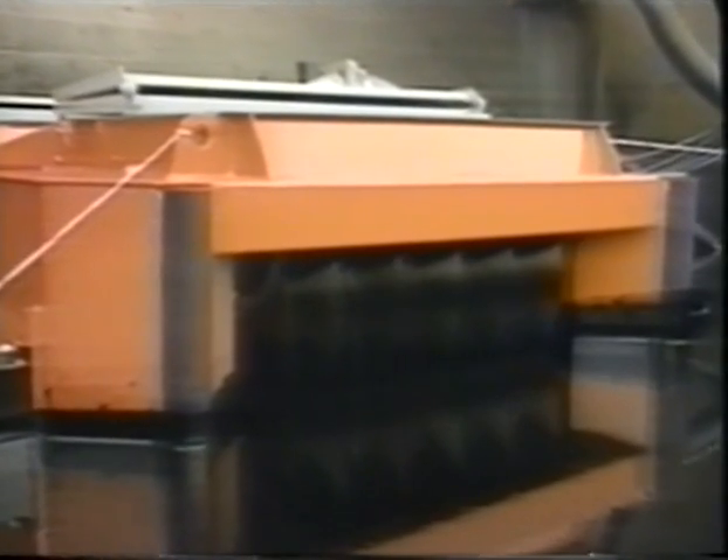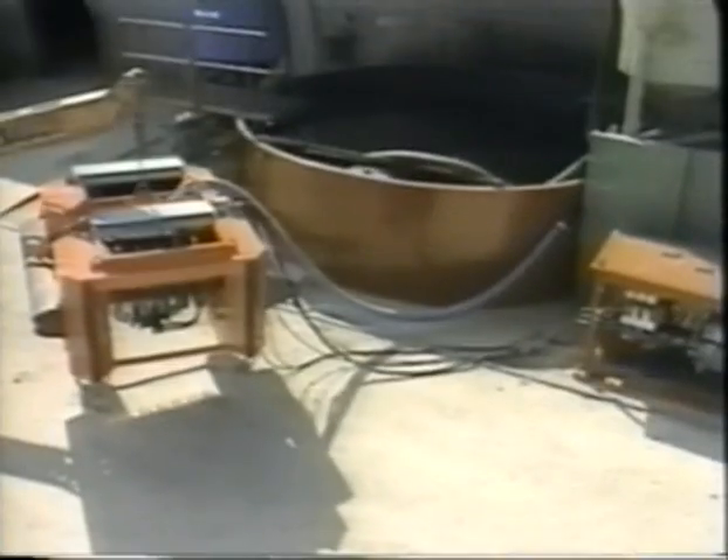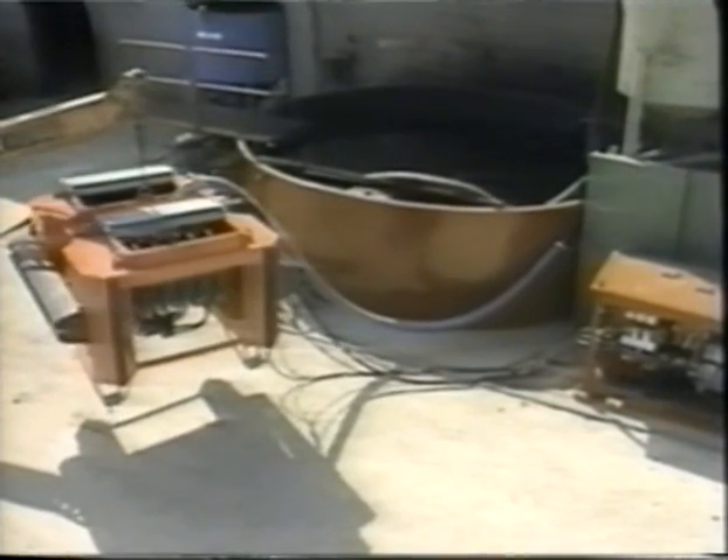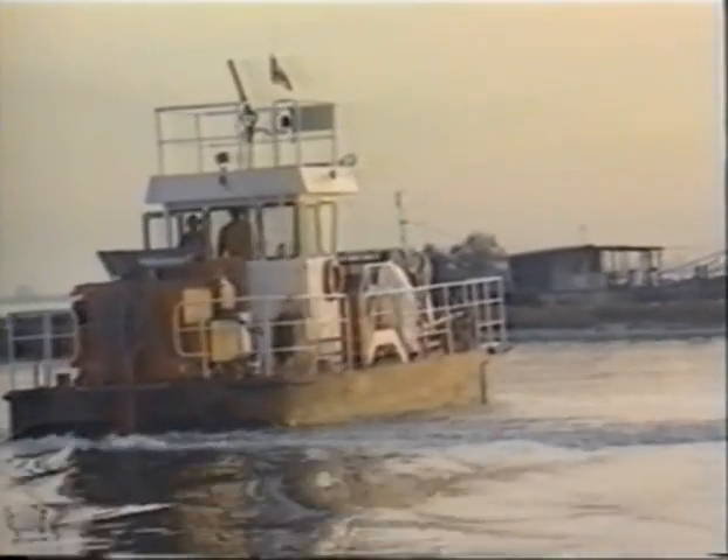This same technology is available in various sizes and models for three general applications: first, where the Disk Oil is operated in a fixed position in an industrial plant; second, where it's called the Float Disk Oil, used with a boom or ties floating on open water; and third, where it's called the E-Coil — a specially designed, highly maneuverable small boat utilizing a built-in Disk Oil.